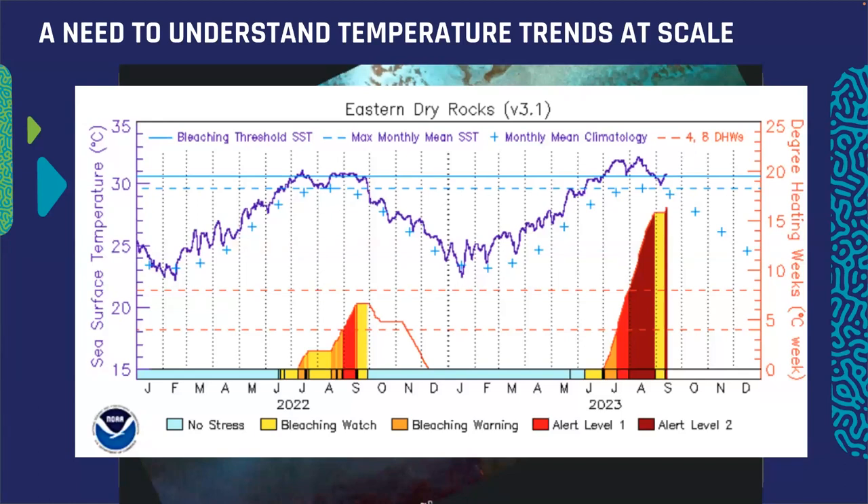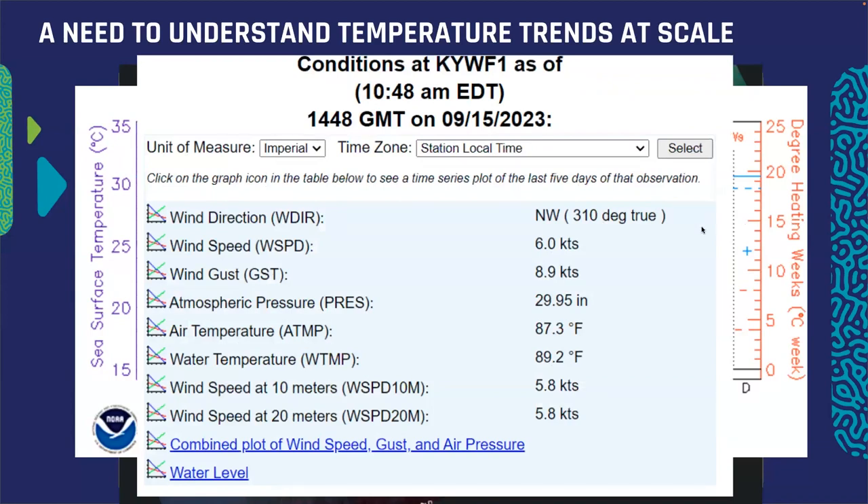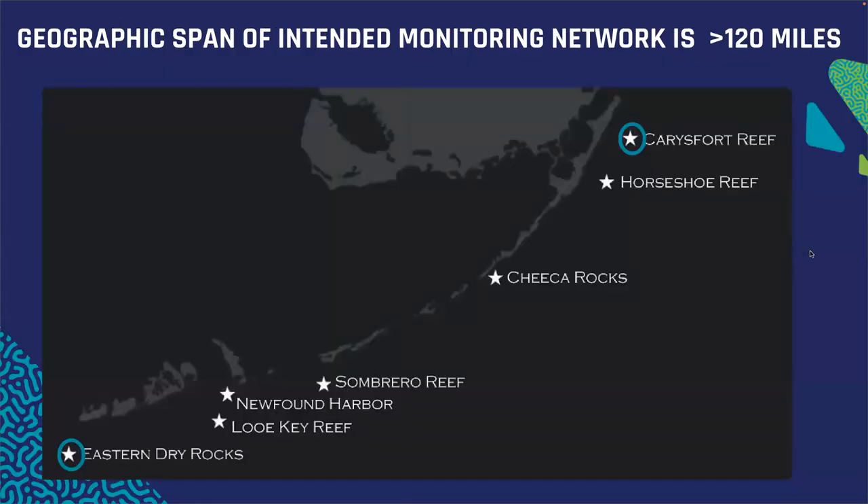Even currently existing buoys, like the one in Key West from the National Buoy Data Center, again only record surface values. So it could be the case that water temperatures below are a bit cooler. The geographic span of this monitoring network and our need for synchronicity is really big — it's over 120 miles if you were to drive from the northern reef to the southern reef.